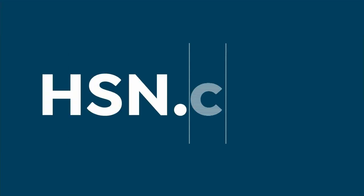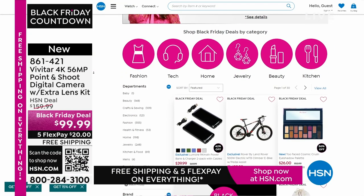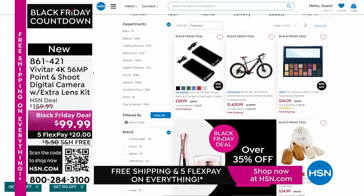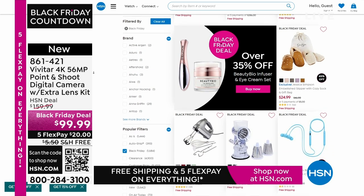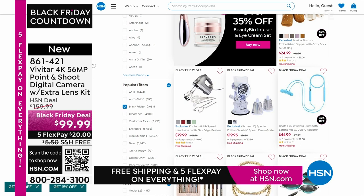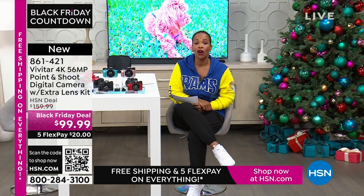Thank you, Lori — this was so fun. I know you'll be back later. Happy Thanksgiving! You can keep shopping for all your gift-giving needs, whether buying for others or gifts just for yourself. We've got it all available on hsn.com. We're going to take a quick break, and when we come back we've got that great HP. The countdown to Black Friday is on — gift and get with our lowest prices of the season.